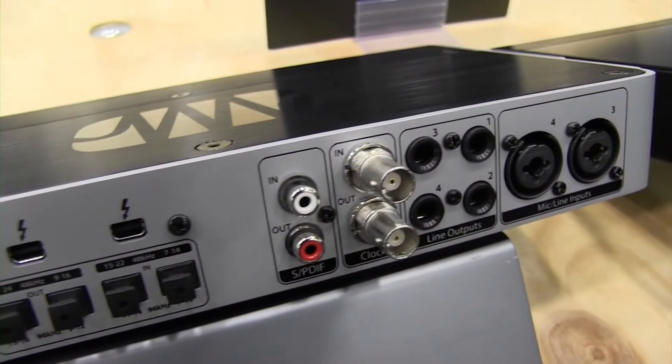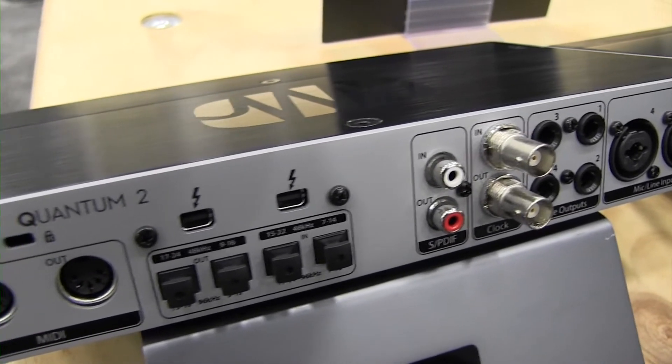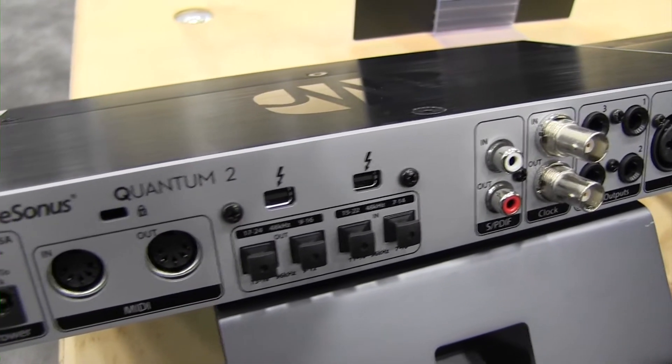Then we also have the Quantum 2, which has fewer mic-line inputs, but it still has the ADAT inputs and the SPDIF inputs.